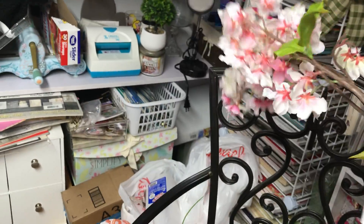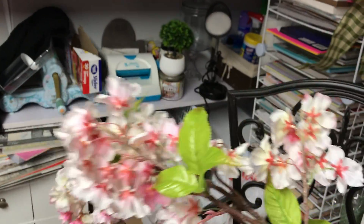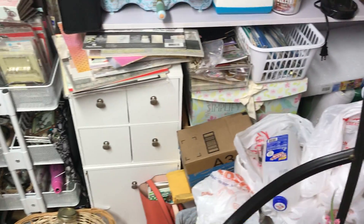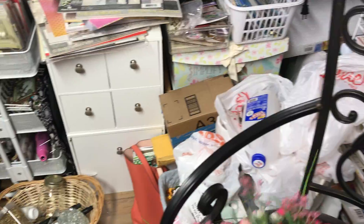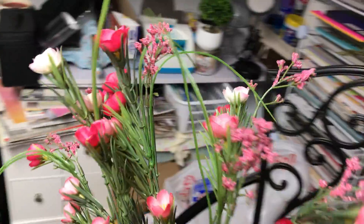This one was so pretty — $12.99 so probably about $5 or $6. I think I got two of the orange ones. And some more pink — those are gorgeous — that was $7.99. So beautiful.